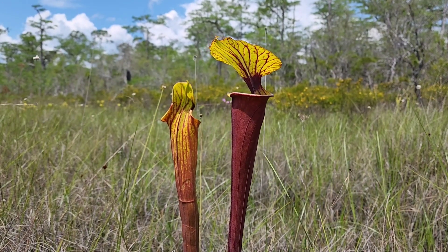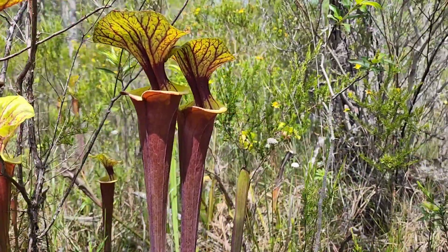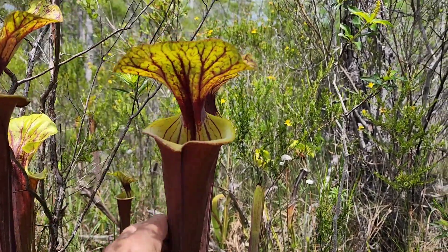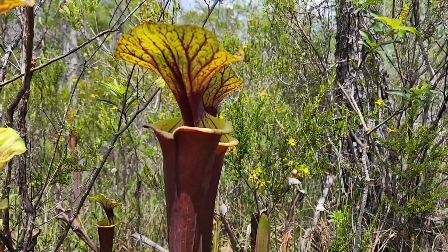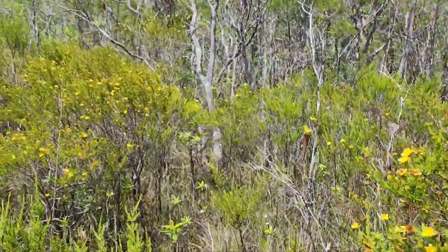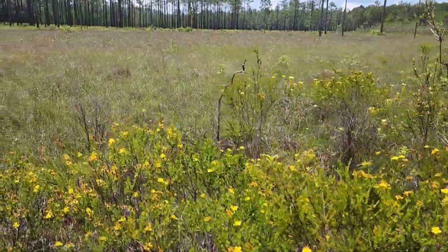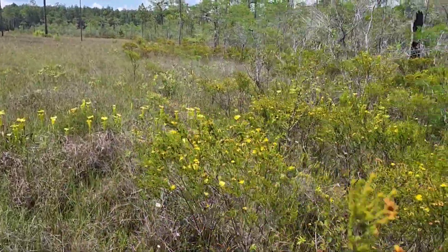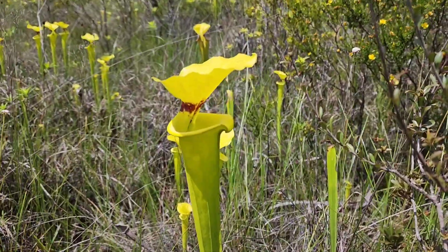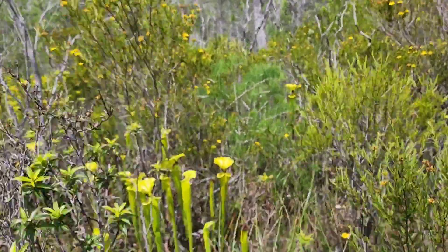Here's a stunning example of flava var. rubricorpora, growing under a tree and he is huge. I love that venation, that yellow throat — nothing else quite like it. Definitely a beautiful location. And here's your more common variety, var. rugelii, the cutthroat pitcher, intermixed with var. ornata.